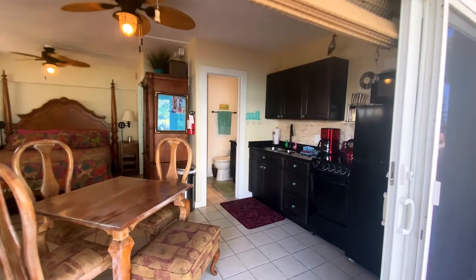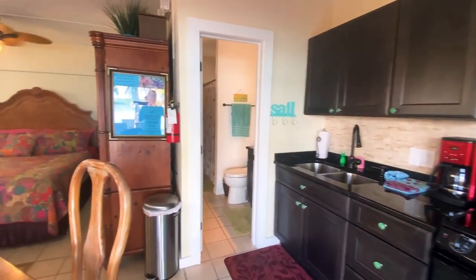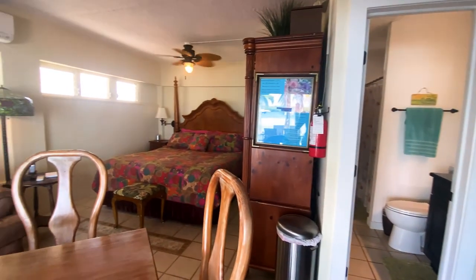The ground floor studio unit features a kitchenette and a full bath with a beautiful sliding glass door out to the patio and access to the backyard.